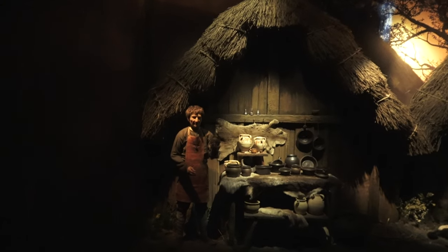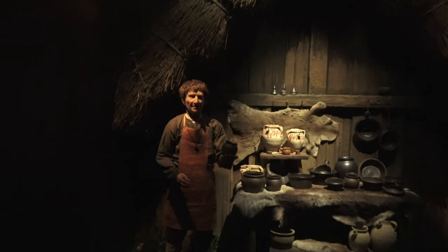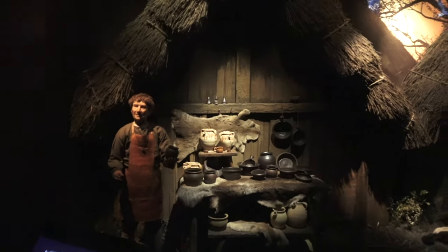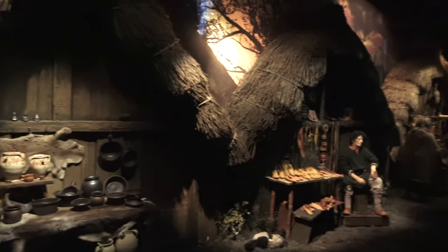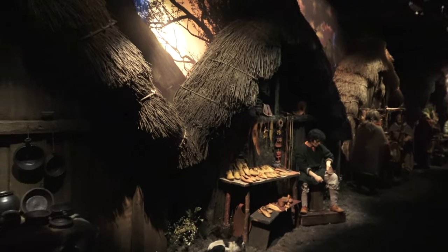We are now moving into Coppergate itself, an important commercial street right in the heart of the Viking community. Coppergate is just one of the many streets of this city, which was home to more than 10,000 people. The streets of Viking York were covered in earth and water, trodden by farmers and potters everywhere.